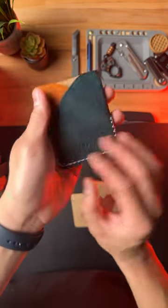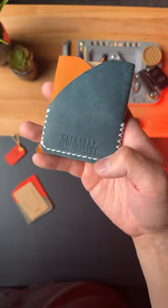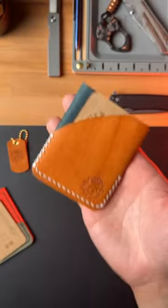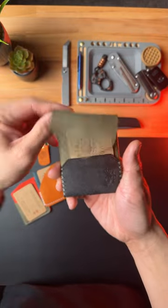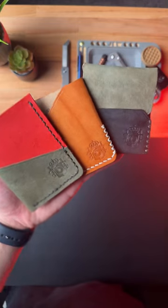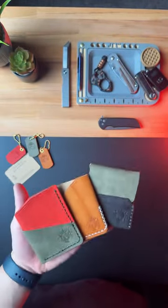Oh my goodness, Frank custom stamped 'everyday minimalist' into this wallet. This thing is a work of art. Last but not least, this one also has the stamp. My goodness — if you're interested in grabbing one, go to the link in my comments and subscribe to see more dope EDC content.